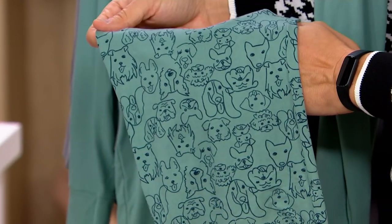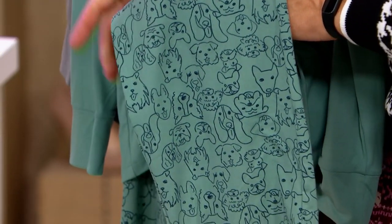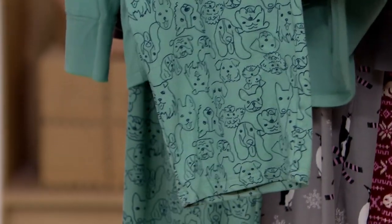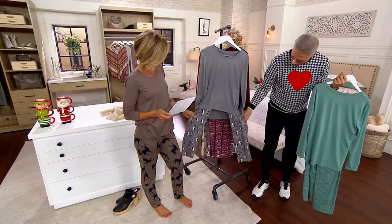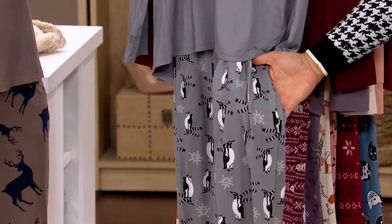Oh my goodness! The big deal price is going to go away here in the next couple of days, so don't wait. Here's what we have. Alberti is playing with the oil green doodle dog. Oh my gosh, there are so many adorable options — all different types of little doodle dogs in there. Get a close-up look at these because the patterns are so pretty.